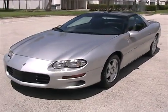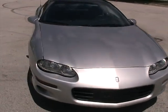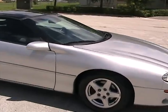Welcome to Southeast Car Sales. This is a 1998 Camaro, 6 cylinder. It's in great condition. It's got a silver color with dark charcoal interior.